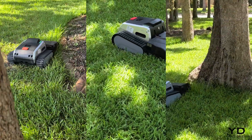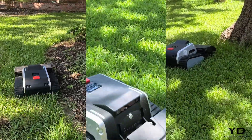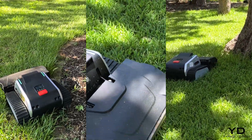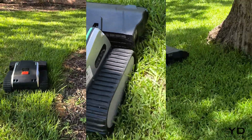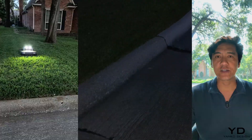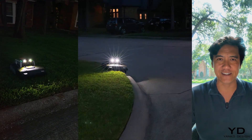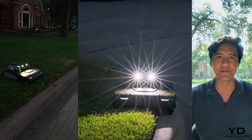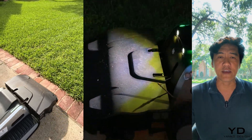The battery technology provides consistent power output while offering a longer lifespan compared to traditional lithium-ion batteries, reducing long-term waste and replacement frequency. One operational advantage I discovered is that nighttime mowing is definitely an option — the RTK and VSLAM navigation system works just as well in the dark as it does in daylight.